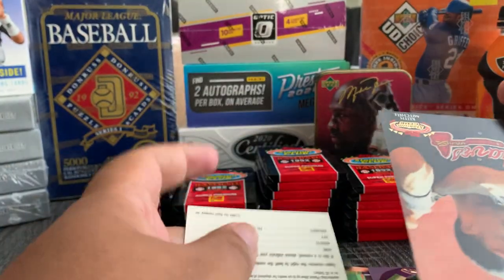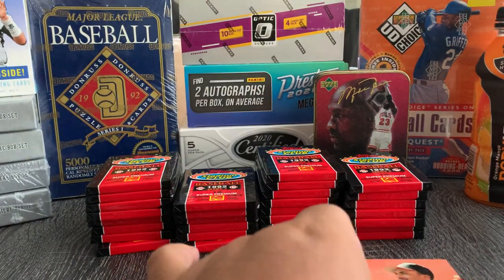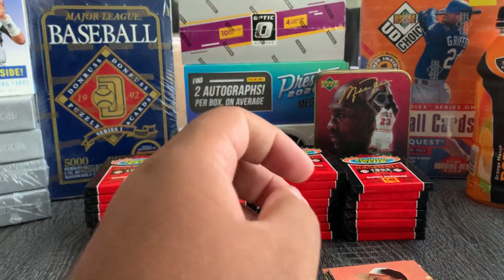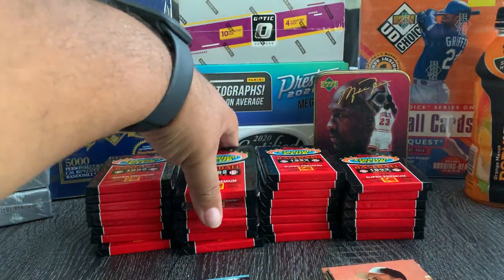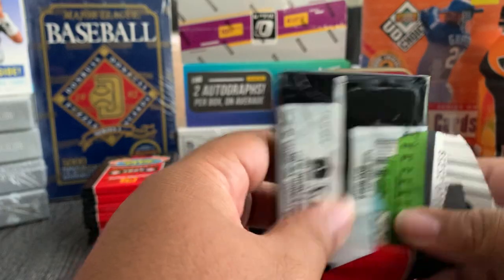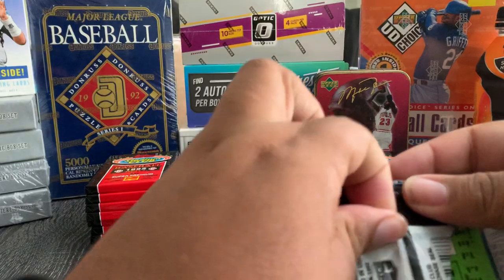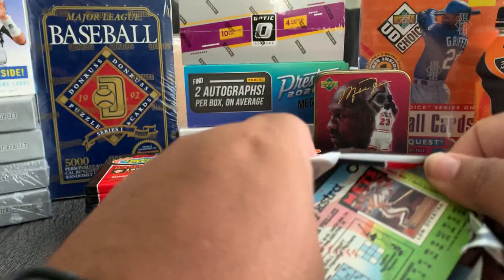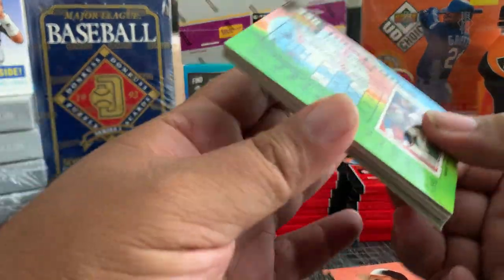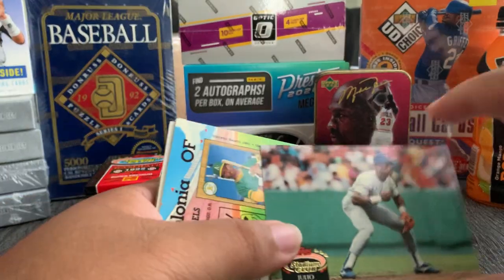Seems pretty healthy, maybe before he lost his mind. Keith Mitchell. Every time you hear Darryl Strawberry's name come up, it's always associated with craziness. Let's do a few more packs, then I might finish these two stacks with this video and do part two for the other two.